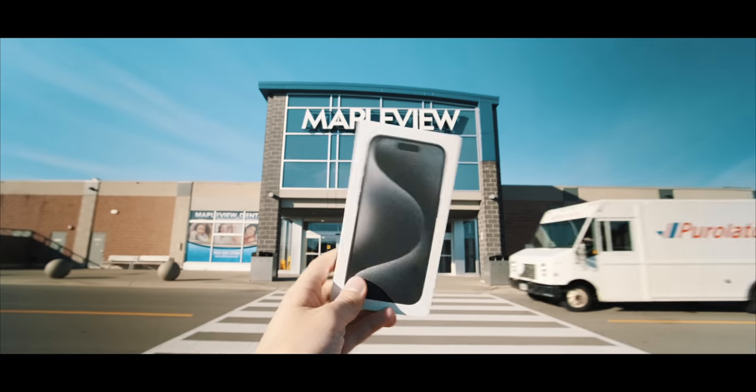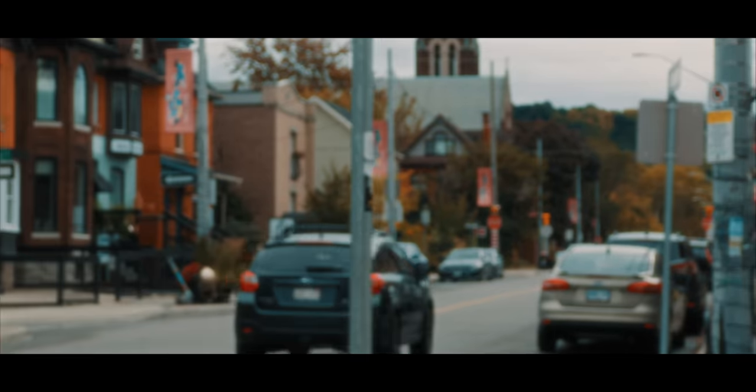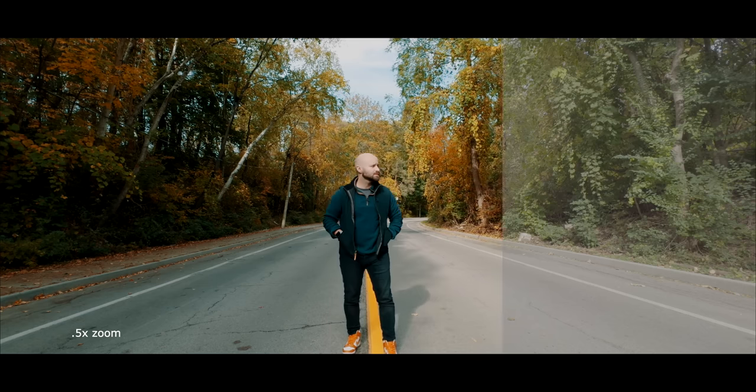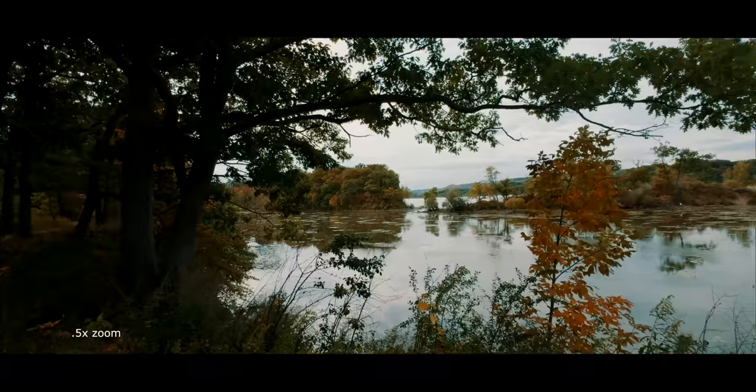In my last video, we unboxed the iPhone 15 Pro, focused on the video qualities, and took the phone out on a real-world test. Video capabilities of the iPhone 15 Pro were pretty impressive. But this makes me wonder — what about photography?